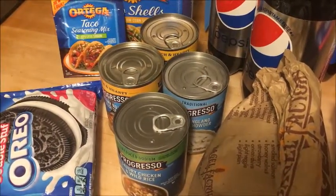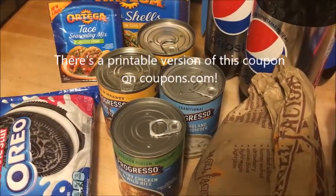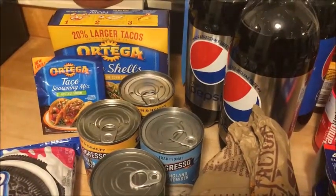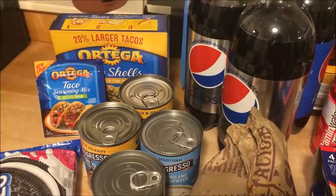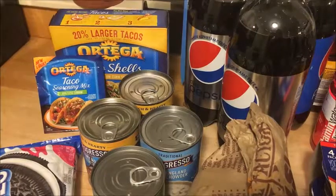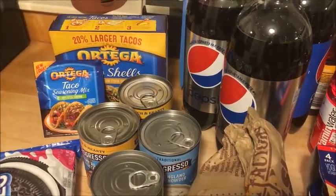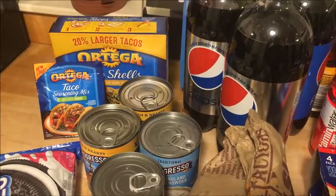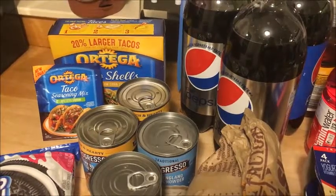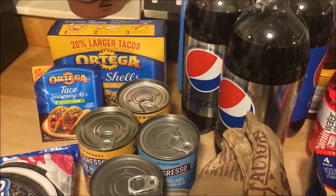The Progresso soup was on sale for a dollar a piece. There is an insert coupon for a dollar off, making each one 75 cents. The Ortega taco shells were on sale two for four — you don't have to buy two to get the deal. There was a coupon in last Sunday's paper: when you buy one Ortega shells, you get the taco seasoning free. So for two dollars you get the shells and the taco seasoning.